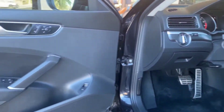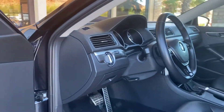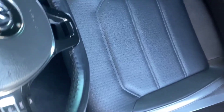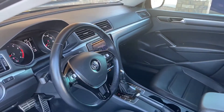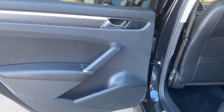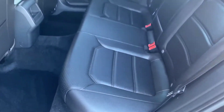All right, let's check out the interior. Good, clean interior that Volkswagen is known for.